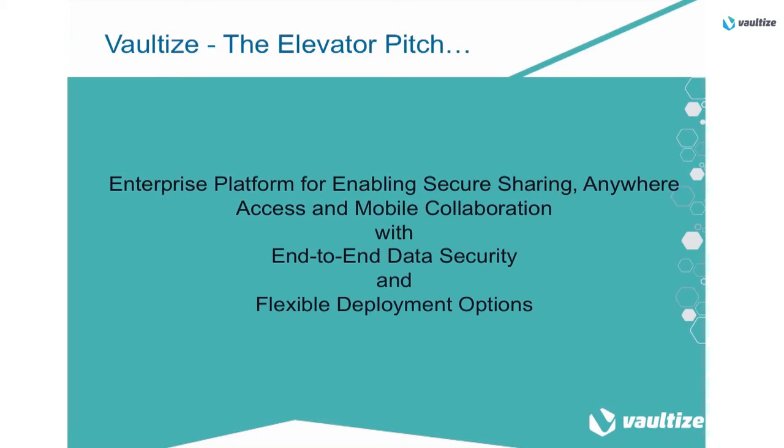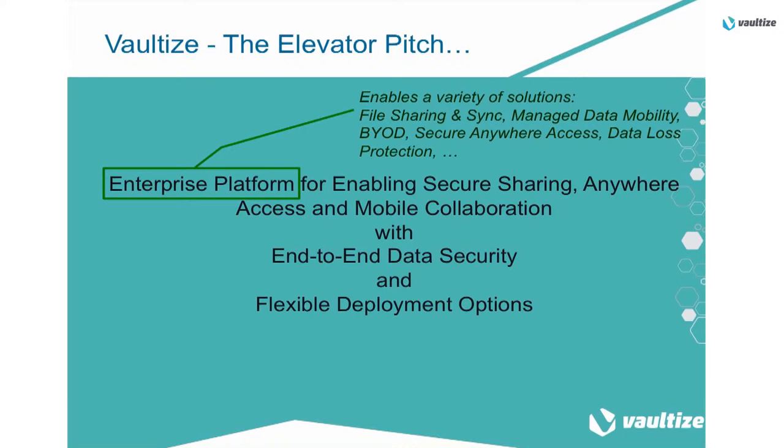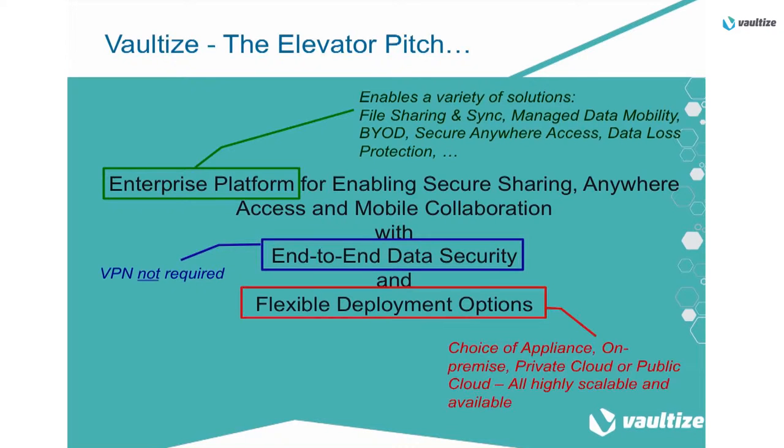Vaultize, in short, is an enterprise platform for enabling secure sharing, anywhere access, and mobile collaboration with end-to-end data security and flexible deployment options. It enables a variety of solutions: file sharing and sync, managed data mobility, bring your own device, secure anywhere access, and data loss protection. End-to-end data security means VPN is not required. And for flexible deployment options, you have a choice of using an appliance on-premise, private cloud, or public cloud — all highly scalable and available.